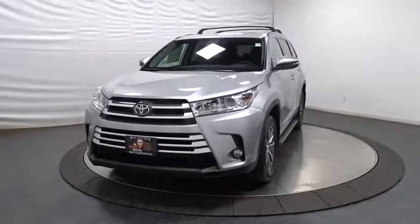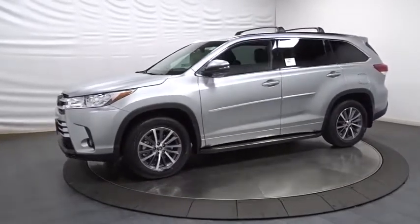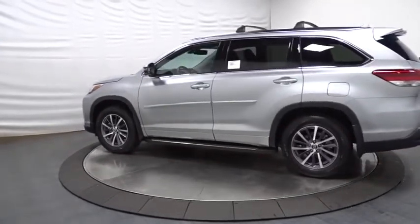The 2018 Toyota Highlander. The Highlander is the SUV that's thought of everything. It offers seating for up to seven and features Toyota's innovative center stow design. The second row bench seat folds away, leaving a pair of captain's chairs.